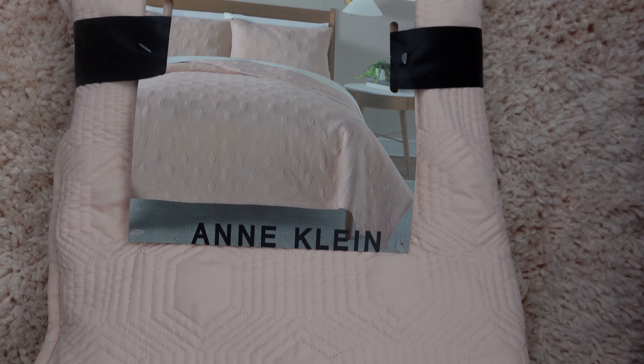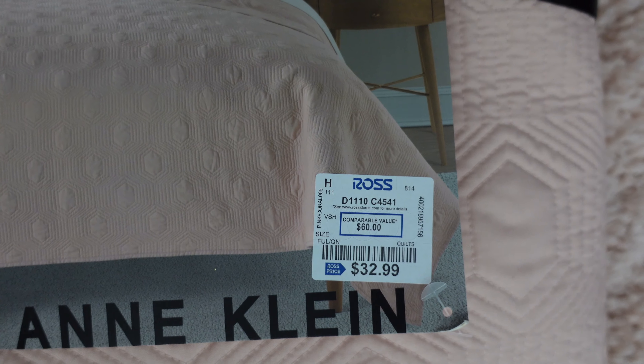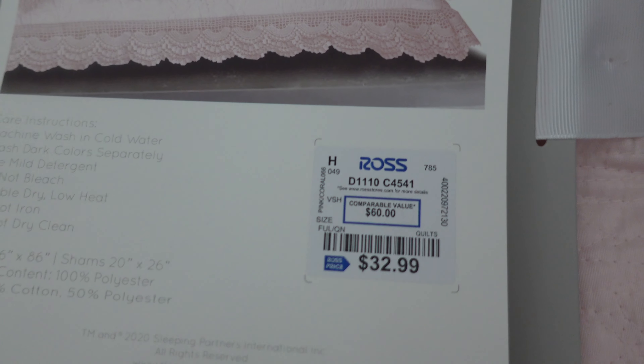Moving on to home decor — I picked up two new bed sheets. I've been really into pink, and my last haul I showed a blush pink bedspread, so I got two more quilted ones. The first is by Anne Klein — it's plain pink and comes with two shams. It retails for $37.99. The second is also blush pink, retailing for $32.99, and I really like the lace detailing on the sides — it's more baby pink and looks really dainty and baby doll-like.